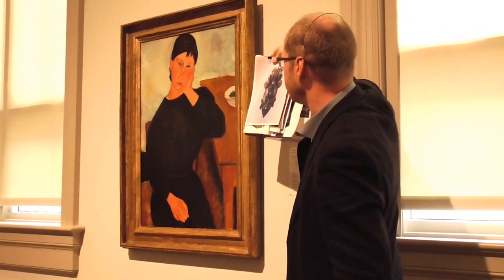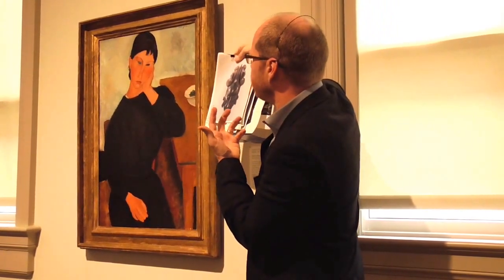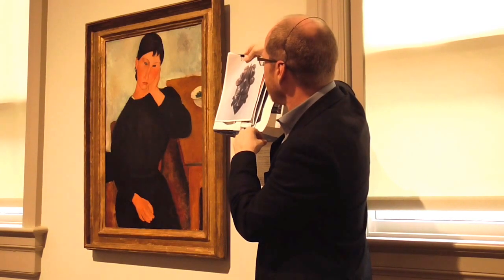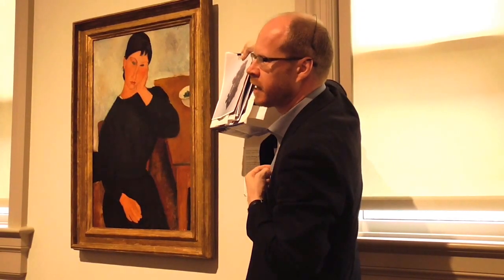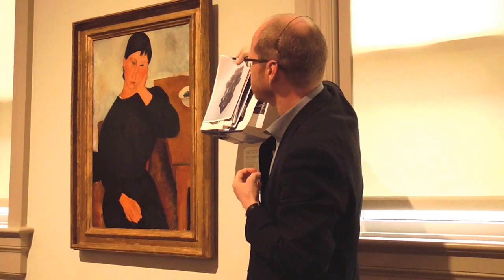And again, you can see the similar shape of the face, the angry shape of the face, the small lips, the elongated nose, and the almond-shaped eyes. If you take away the other elements, I think there's quite a close connection, actually, between Modigliani's work and African masks.